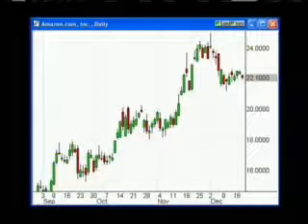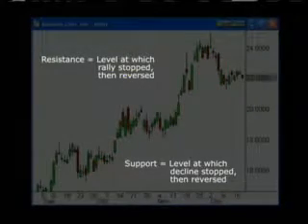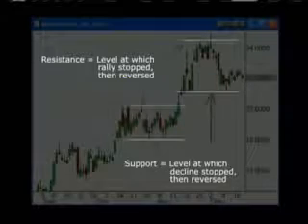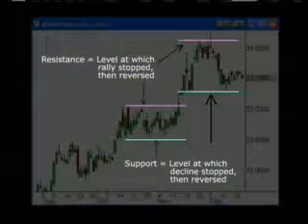But how about being able to have some more comfort and confirmation about that specific candlestick set up being a true top or bottom? And what if you could know, or at least have a good idea, that the current direction is going to possibly continue? Well, one way is to be able to pick out the support and resistance levels. These two terms are simply defined as the price levels at which a stock previously ran or fell to and then reversed. How do you know where a support or resistance level is? Very easy.